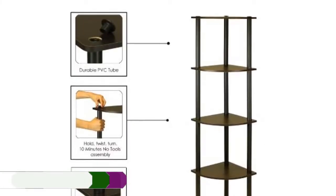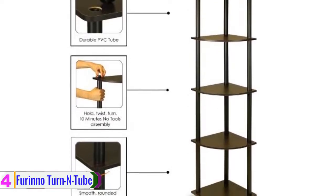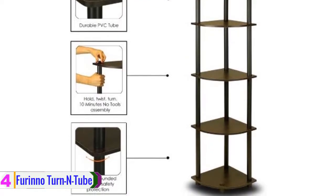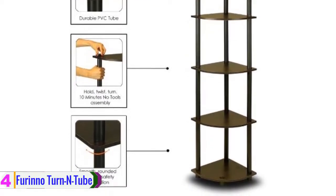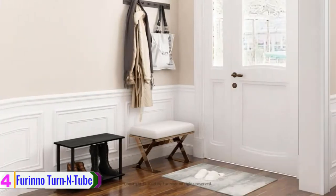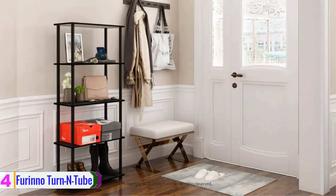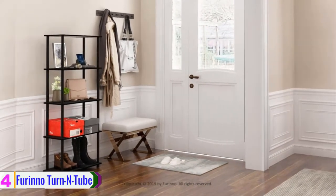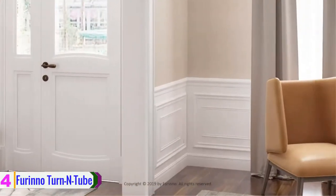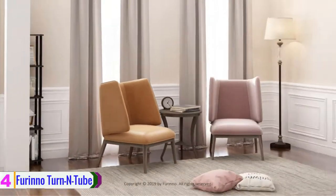Moving on at number 4, we have the Triton five-tier corner shelf. This five-tier corner shelf is one of the best-selling corner bookshelves on the market. The unit is engineered with PVC tubes and particle board and requires no hassle to assemble. It measures 11.6 by 11.6 by 57.78 inches and will take less space in the corner.